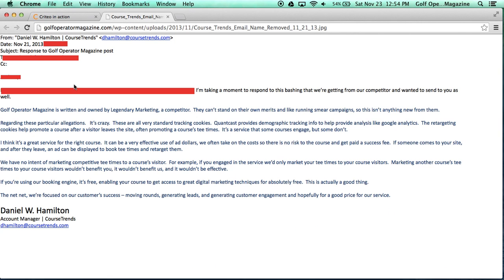The first thing I would like to do is pull up the email that we received — a copy that says 'we have no intent of marketing competitive tee times to a course's visitor.' For example, 'if you engage in the service, we'd only market your tee times to your course visitors.' That is what Course Trends said.